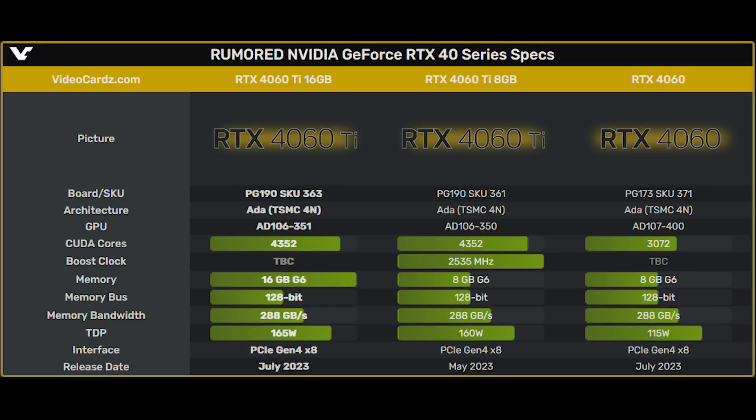The number of CUDA cores remains identical at 4,352, and the memory bus is also 128 bits across both variants. The clock frequency of the memory is also consistent, giving us 288 gigabytes per second of bandwidth.